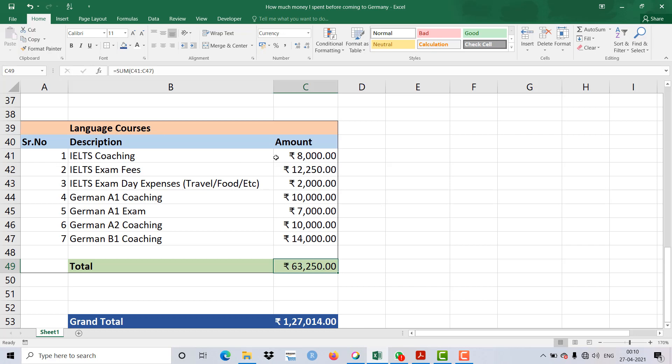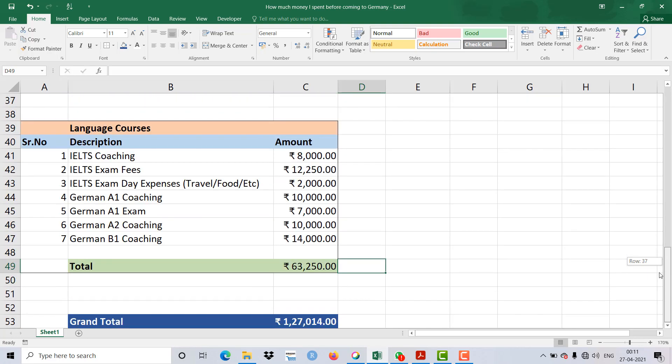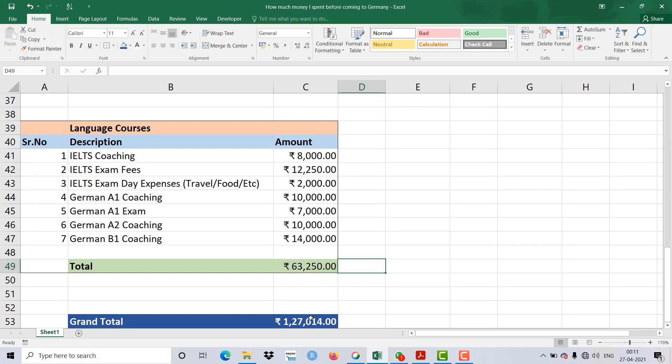One place you can save money is the IELTS coaching fee of 8,000 Rupees — you can skip that if you're confident, as it's a comparatively easy exam. Overall, the grand total of all these things — university application, visa, bank loan, and language courses — comes to 1 lakh 30,000 Rupees. So it's actually not free to study in Germany; you spend much more before coming here, and I can guarantee this figure is always the minimum — it will be more.